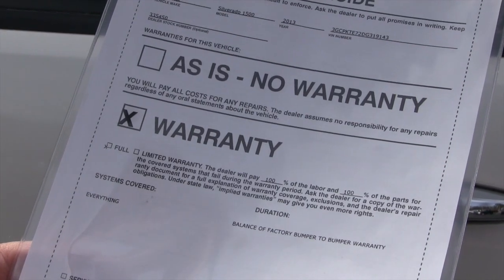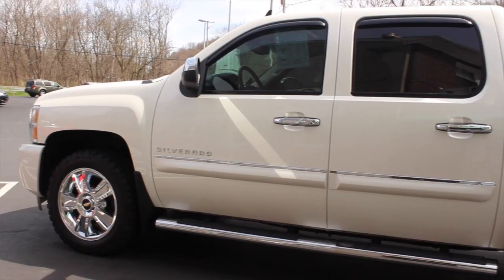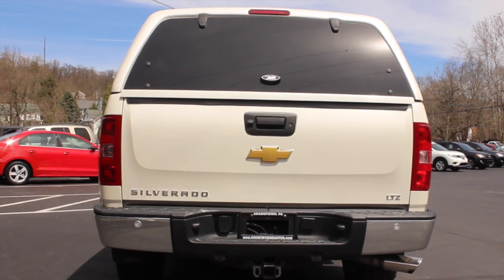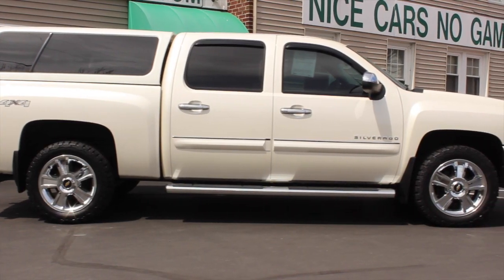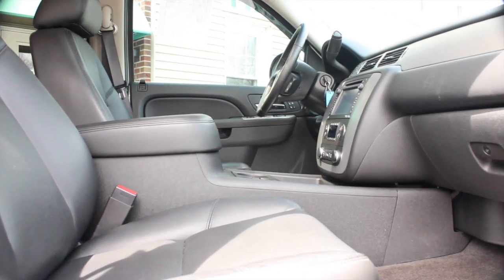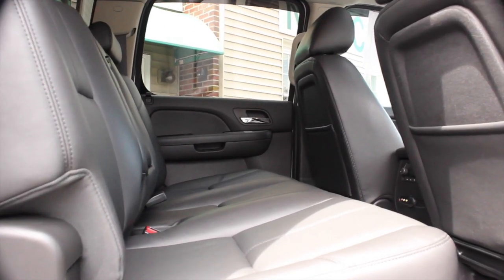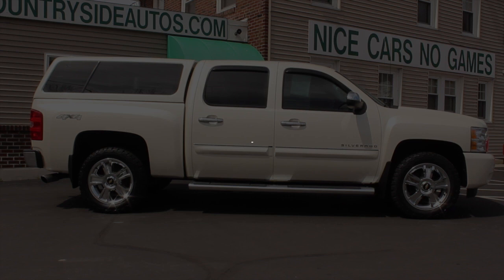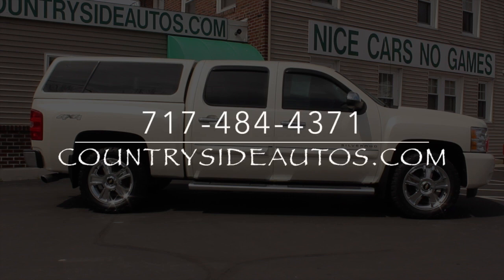The Chevy comes with the balance of the factory powertrain warranty, which takes it up to 100,000 miles or until June 14th, 2018. For more information, we invite you to stop by our dealership in Adamstown on Route 272 — we've been at the same location for 41 years — or visit us on the web at countrysideautos.com.